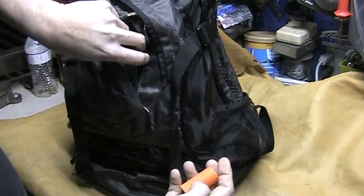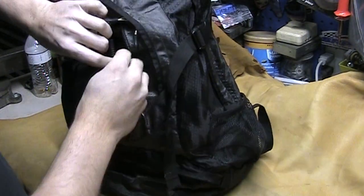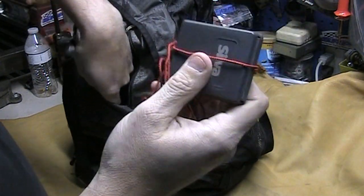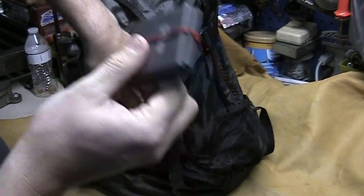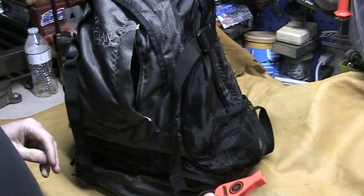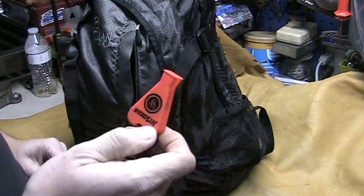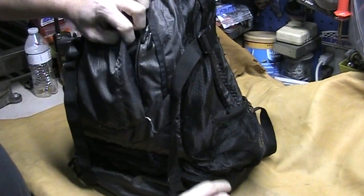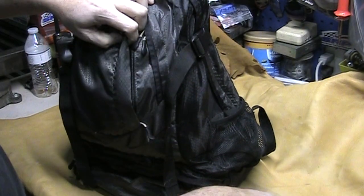I always keep snacks in this particular pocket. I've got a flashlight, some repair supplies, a compass — not a GPS, a compass. I also have a jet scream whistle, so I have all kinds of ways of getting help if I need it.